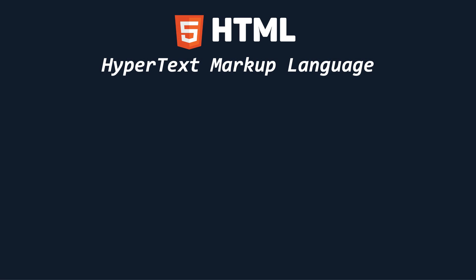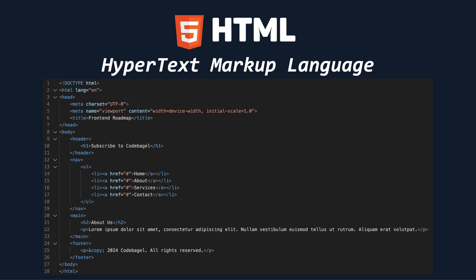The first language you need to learn is HTML. HTML forms the structure of web pages by defining elements such as headings, paragraphs, lists, images, and more. Understanding HTML semantics, tags, and document structure is fundamental for creating accessible and well-structured content.